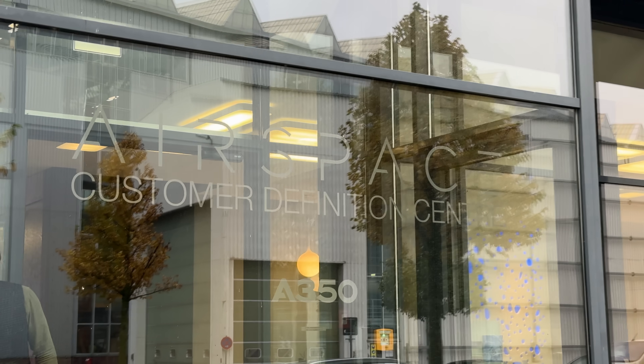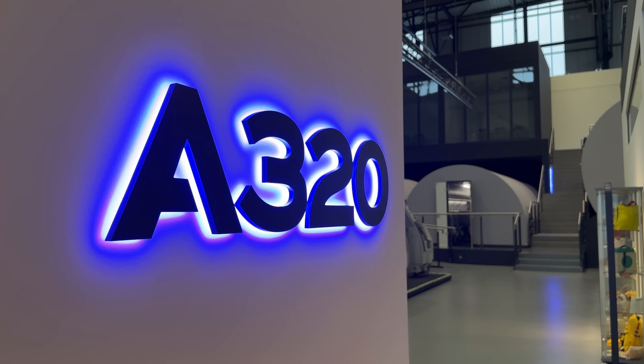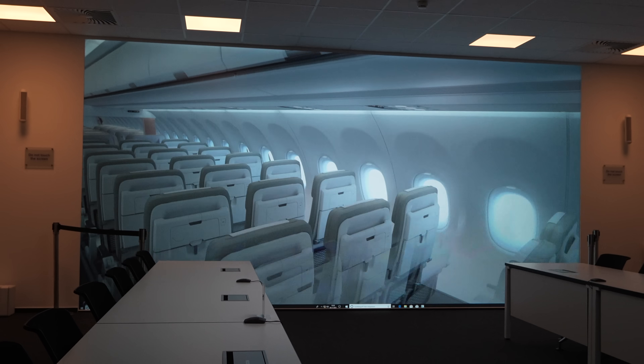The process of building an A320 starts months, if not years, before the plane is actually delivered. And it starts in a place that you might not expect: an old, converted hangar located in the heart of Airbus's Hamburg campus, known as the CDC. The Customer Definition Center in Hamburg is a one-stop shop where customers that have bought an airplane can come to complete the definition of the cabin of their aircraft. We have mock-ups and a wide variety of augmented and virtual reality tools with which we can guide the customers through the catalog, allow them to express their creativity, or find something that really suits the brand of their airline.